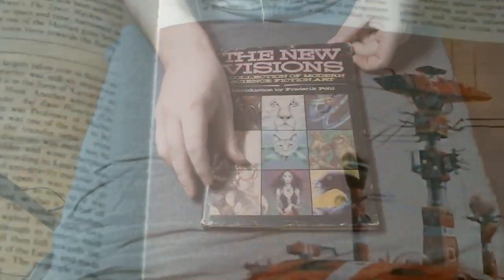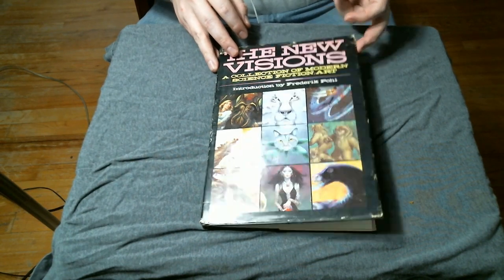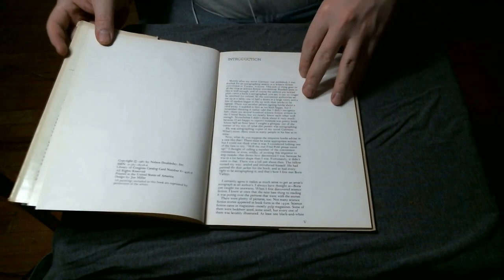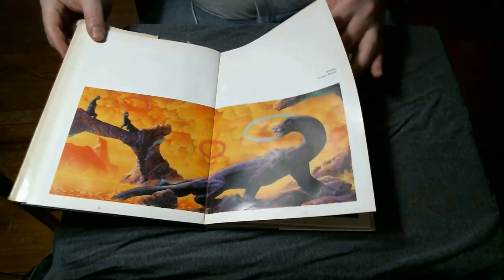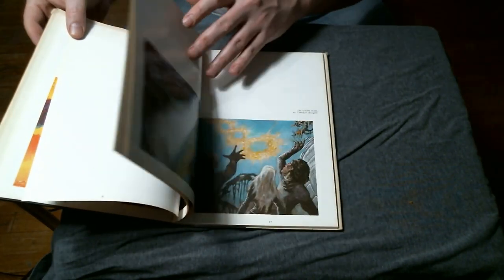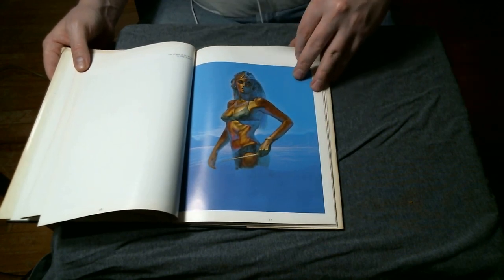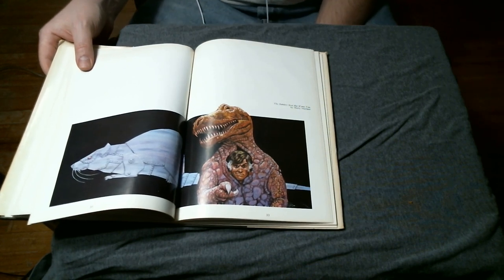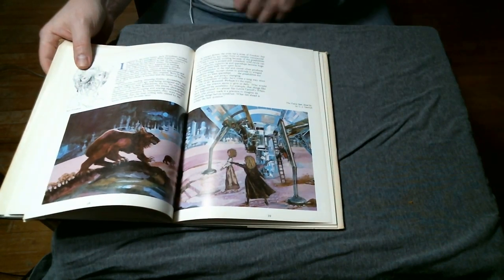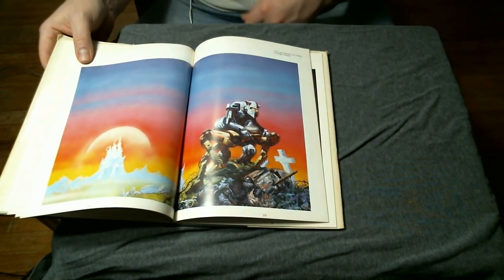Next up is The New Visions, a collection of modern science fiction art with an introduction by famed sci-fi author Frederick Cole. It offers brief biographical data about each of the artists and representations of some of the most famous sci-fi novels of the day. There's a Stainless Steel Rat Wants You by Harry Harrison — a really funny series. The art from this era has such brightness and crispness of color, and there are artists from outside the US and UK — South American and continental European artists — each with their own unique perspective on science fiction.